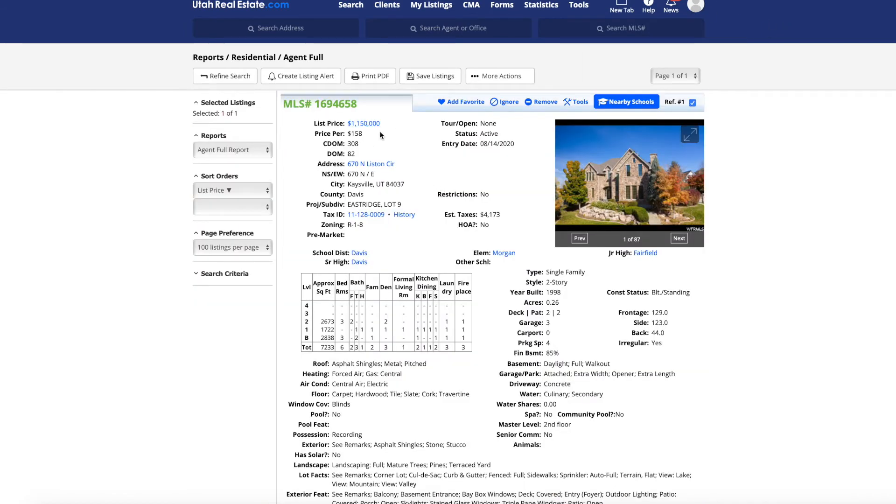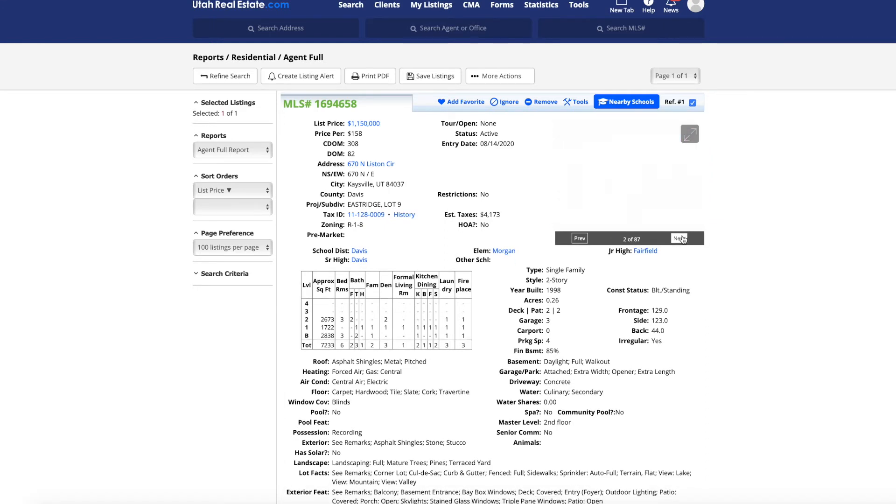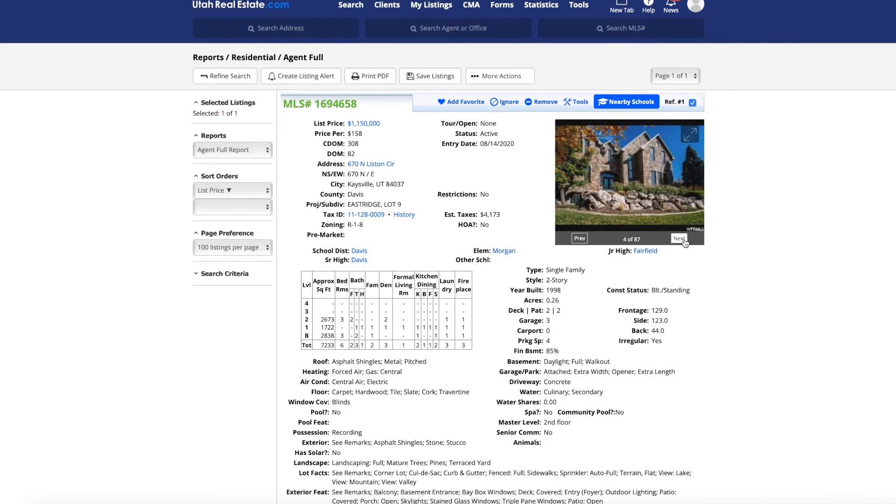The price point here is $1.15 million. It looks like it was under contract for a little while but fell through. At price points like this you're going to see much higher days on market. The year built was 1998. You're getting a quarter-acre lot, three-car garage, a nearly fully finished basement, and a total of 7,200 square feet — it's a very big home. At this price point you can look at the finishes: different roof lines and stone on the outside, big windows. Going in, it's very custom and very nice — everything you'd expect at this price point.